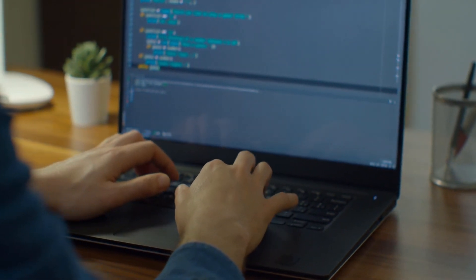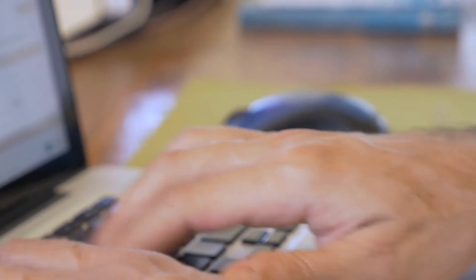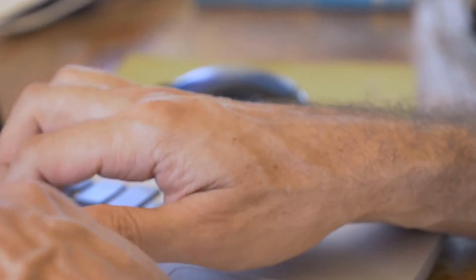A degree in actuarial science will be specialised for becoming an actuary. This is good if you want to be an actuary. However, it can mean that it will be more difficult for you to get jobs in other fields that you could have qualified for with other majors such as statistics, computer science, or mathematics.